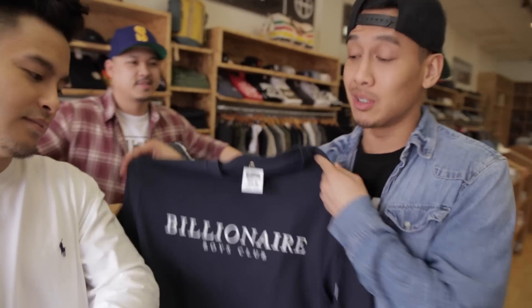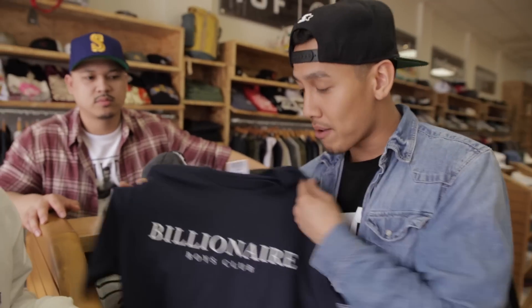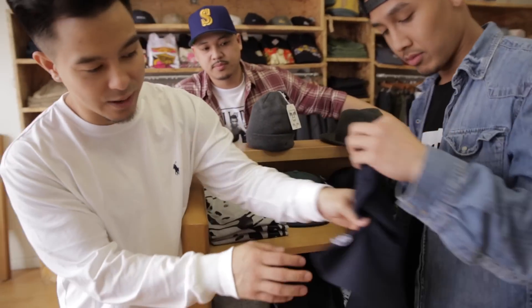For me, I'm not really a huge fan of the whole big logo tee, so I'm gonna have to go with the simple Billionaire Boys Club shirt. Staying away from all the big logo tees is kind of a good statement shirt to have. Nice, clean and simple. Price point's only 46 bucks compared to 80 bucks for the other. I like this little icon they got right here on the side of the sleeve — a nice touch right there.